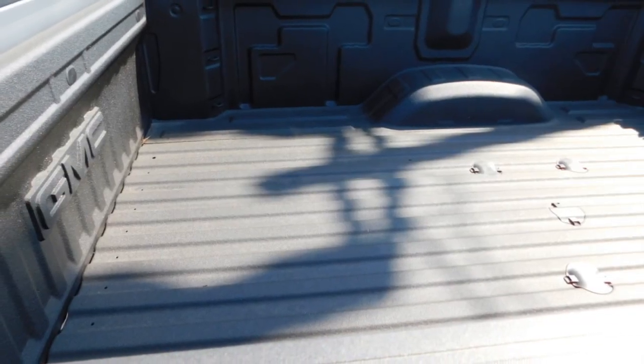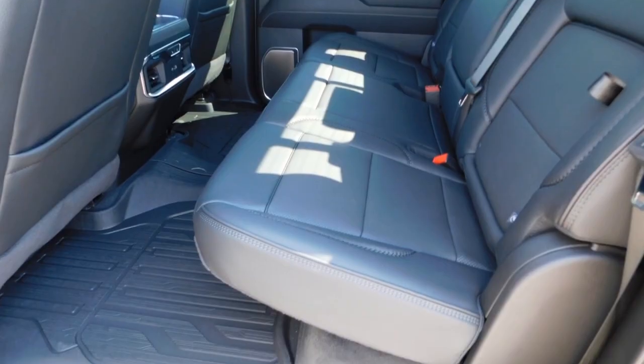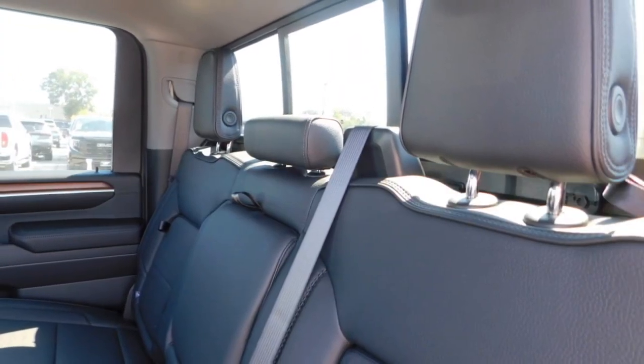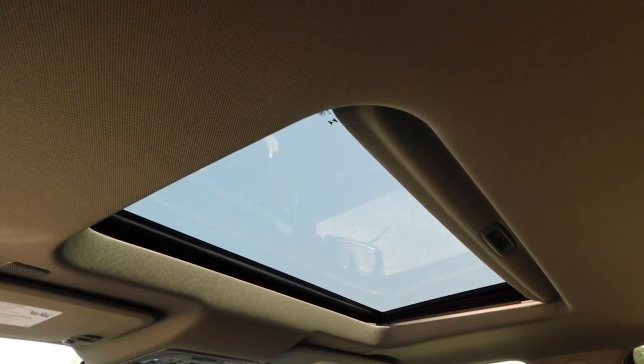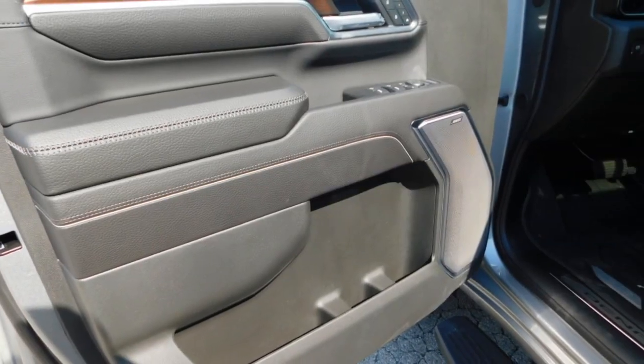Sliding rear window, towing package, bed liner, aluminum wheels, running boards, heated side mirrors, daytime running lights, remote keyless entry, fog lights, mirror memory. This beauty will make even your house keys jealous. Drive it today.